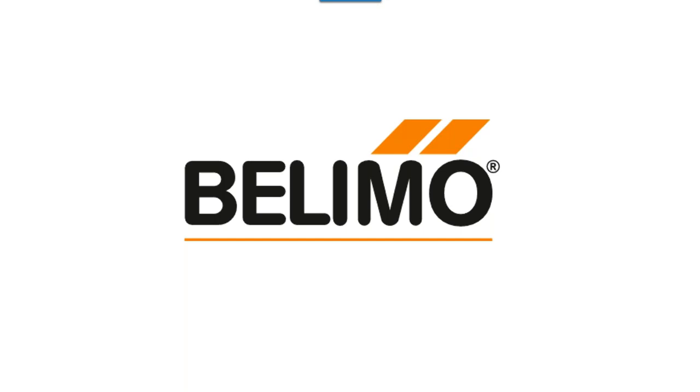I think that is all we have time for today. Once again, I want to thank you so much for attending today's webinar. I'd also like to thank our presenter, Russell Faircloth. If you should have any further questions, please email training at us.belimo.com. Have a great day. Thank you.